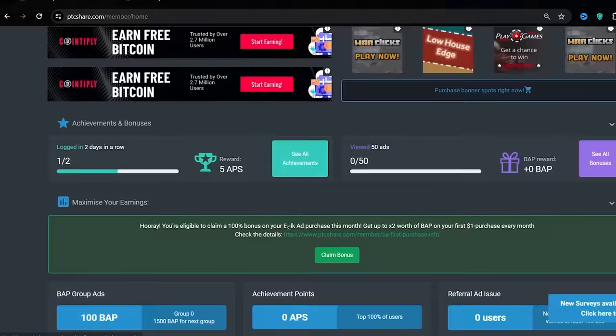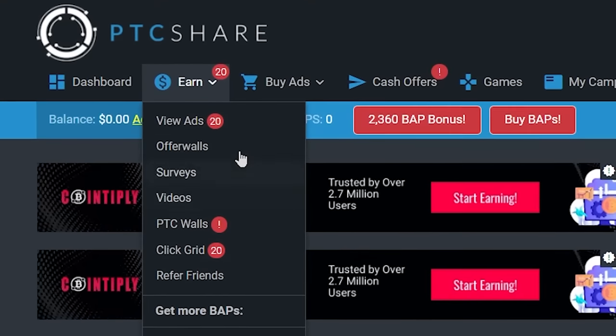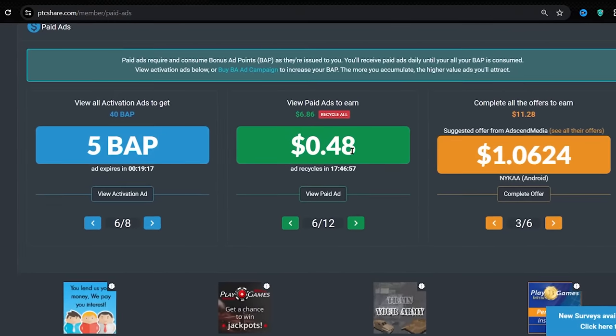Now step number two is to earn money watching Google ads. I want you to click where it says earn, and from the different earning methods, select the view ads option from there. And that's going to take you to this page where you can watch paid Google website ads and make money watching them.